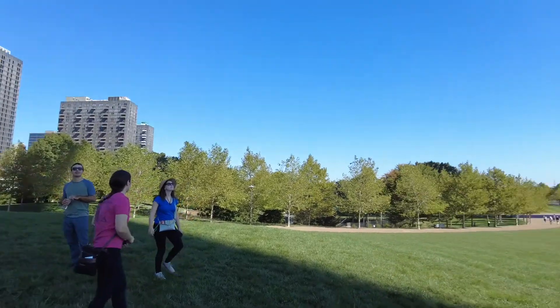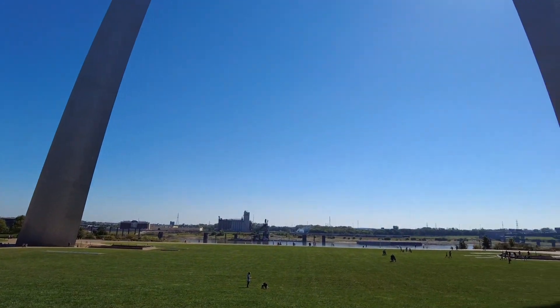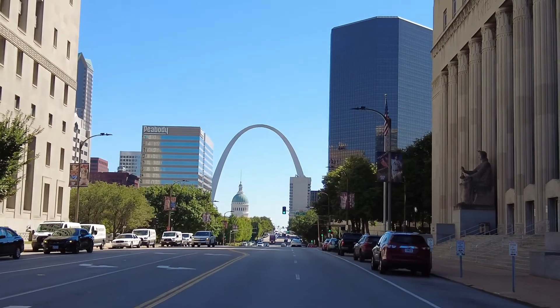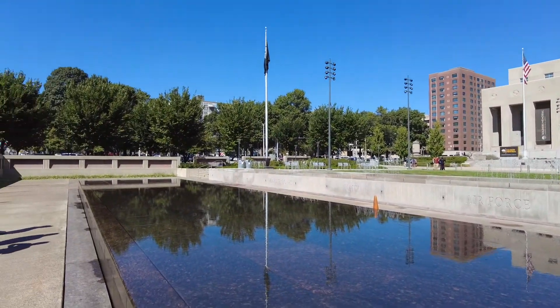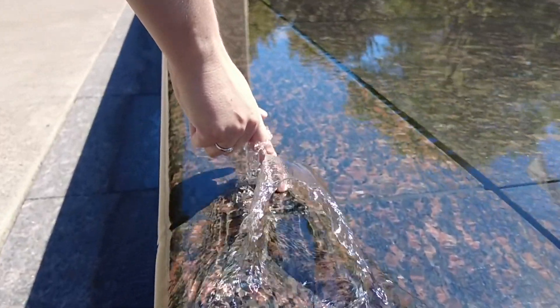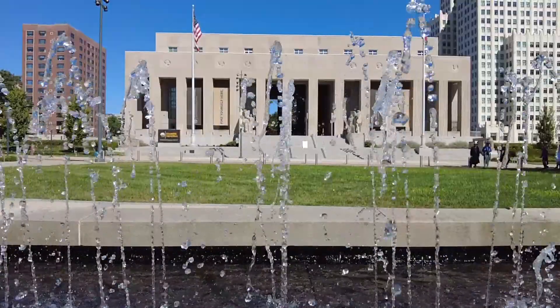We are going to be in the shadow of the arch! We left Gateway Arch around lunchtime and grabbed some food on our way to our next destination. As we walked, we ran across some more significant buildings like the current courthouse and the Soldiers Memorial Military Museum.